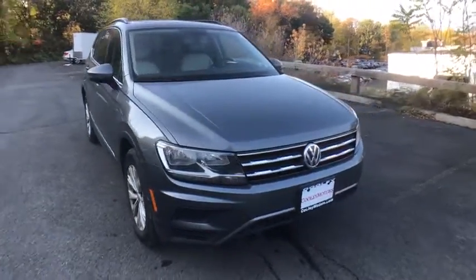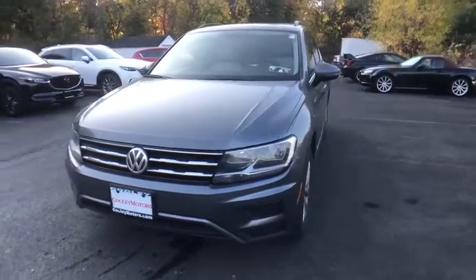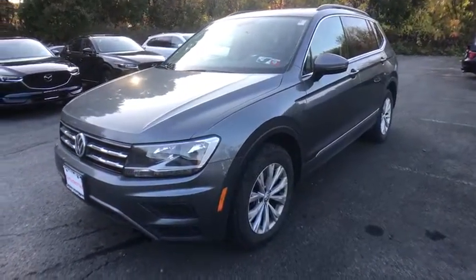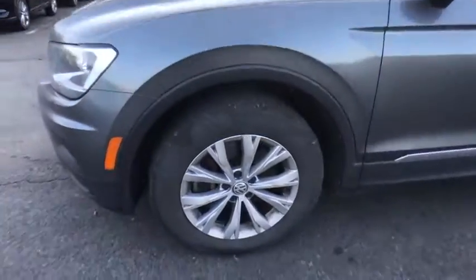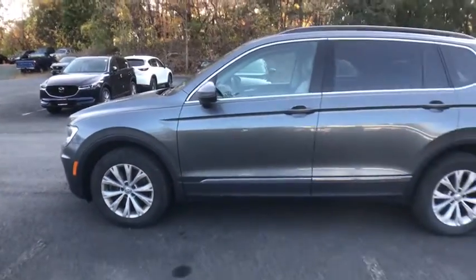Come test drive the 2018 Volkswagen Tiguan. With Volkswagen Tiguan, it's good to be turbo. Turbo with class. This vehicle has less than 45,000 miles. Here are some of this vehicle's great options.